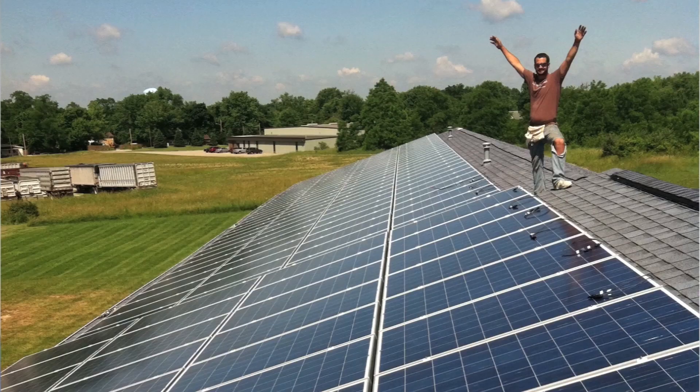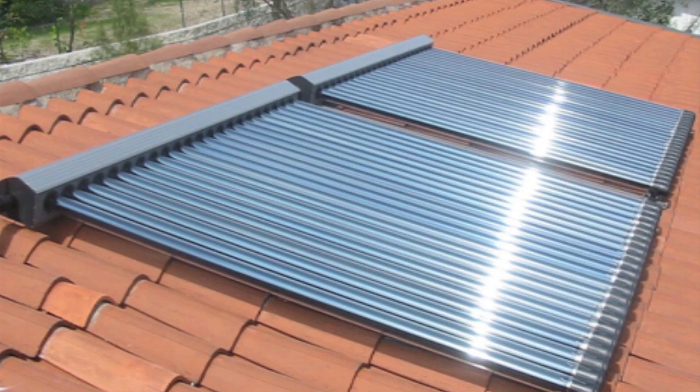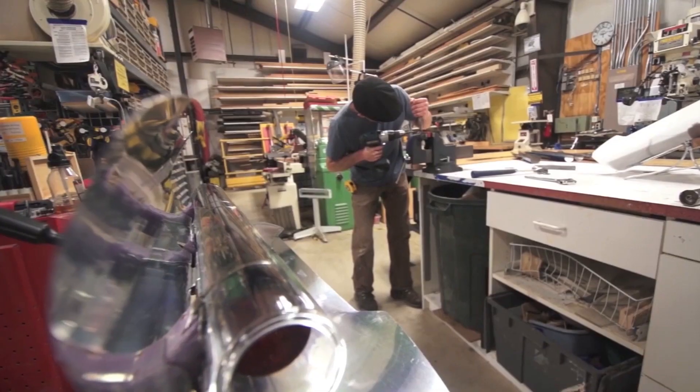I pulled a solar collector off of a rooftop at a home here, and I brought the solar collector down to my backyard, and I started tinkering with it. I'm kind of a do-it-yourselfer. And before long, I'd gone up to the refrigerator, pulled out some hot dogs, and fired them inside the tube. And next thing you know, I've got lunch.